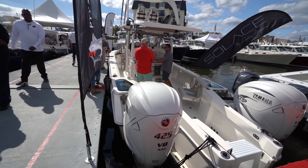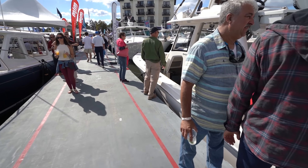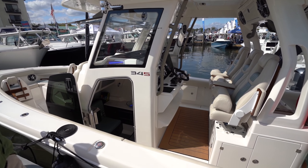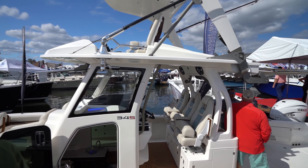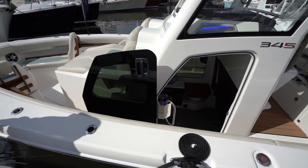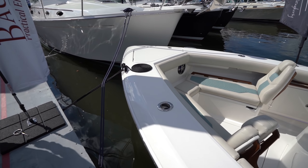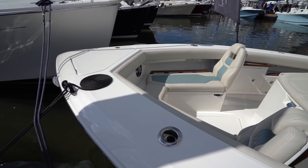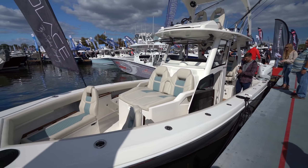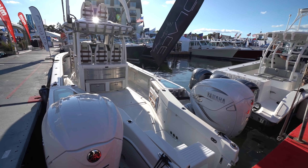This is the showstopper right here — the showstopper at the show. At some point I've got to get my eyes, hands, and feet on this boat, because this new Solace 345 is absolutely beautiful. When I tell you this thing is stunning, wait until we do a walkthrough. We have to — there's no way we can't. Look at this cup holder, rod holder. This is why I travel and come to shows like this.